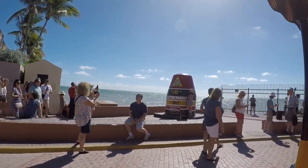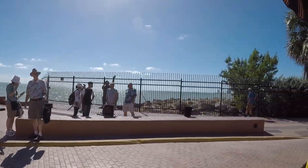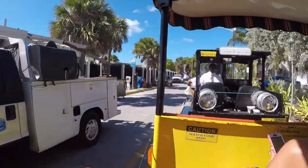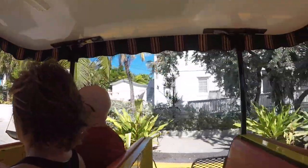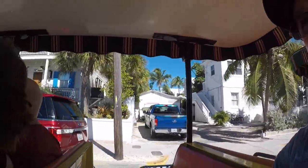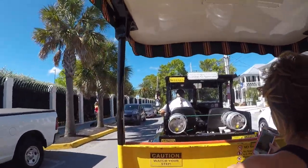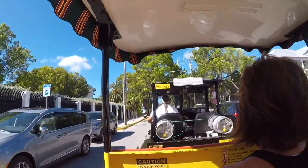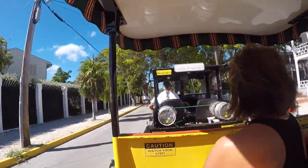That buoy weighs six tons, so it does not blow away during a hurricane. Now here on the left behind the black fence is the active U.S. Navy base. The U.S. Navy owns 20% of the island in Key West. We have a Coast Guard base here and a Naval Air Station. The Blue Angels precision flying team comes down here and trains every other year or so, and every single Navy SEAL comes to Key West to get certified in scuba diving.